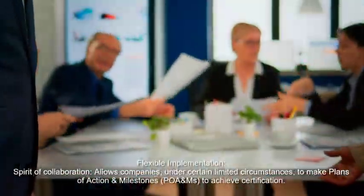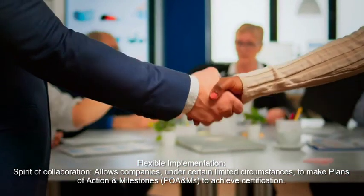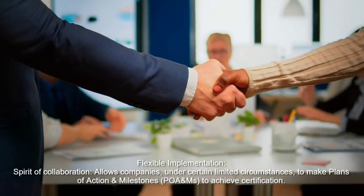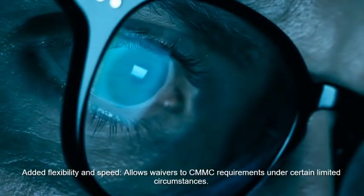Flexible implementation. Spirit of collaboration: allows companies, under certain limited circumstances, to make plans of action and milestones, POA and EMS, to achieve certification. Added flexibility and speed: allows waivers to CMMC requirements under certain limited circumstances.